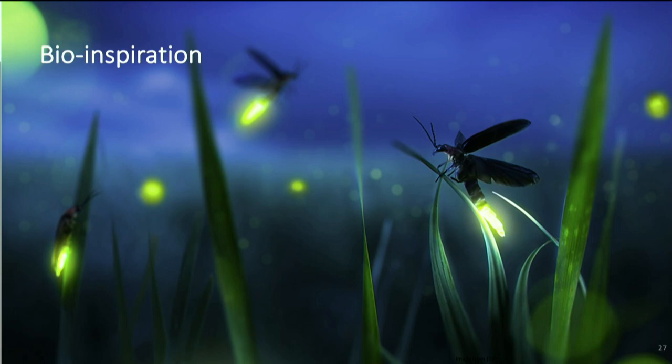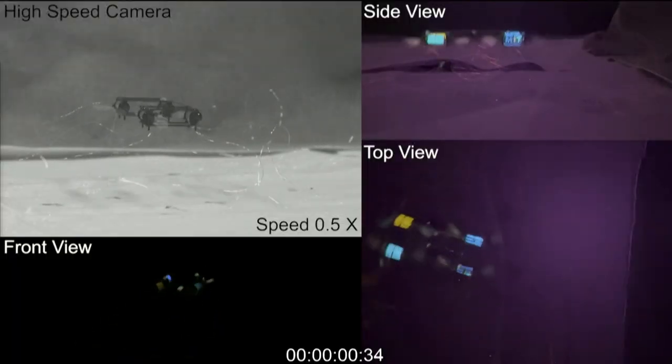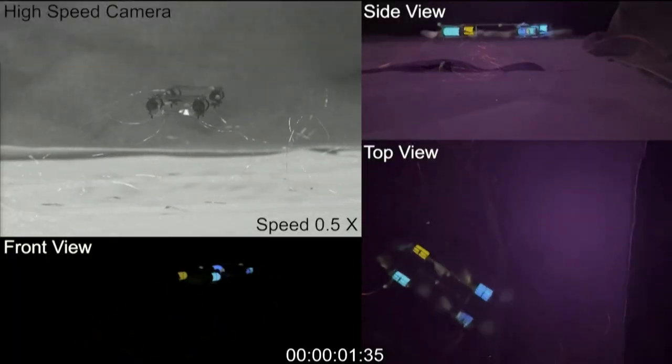We are also taking inspiration from nature. Fireflies are amazing animals — when they fly, they shine out light. We put electroluminescent particles in the soft actuator, so when the robots fly, they also shine out light. This means we can track the flight of our robot with just a couple of iPhones.